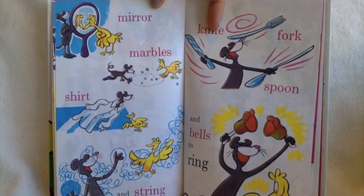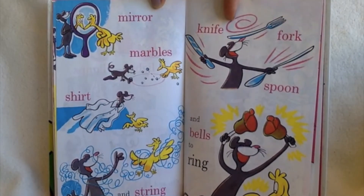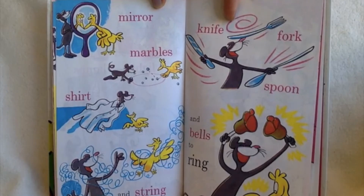Mirror, marble, shirt, and string. Knife, fork, spoon, and bells to ring.